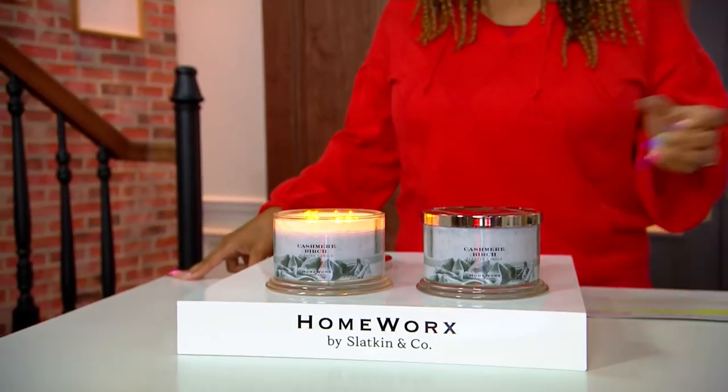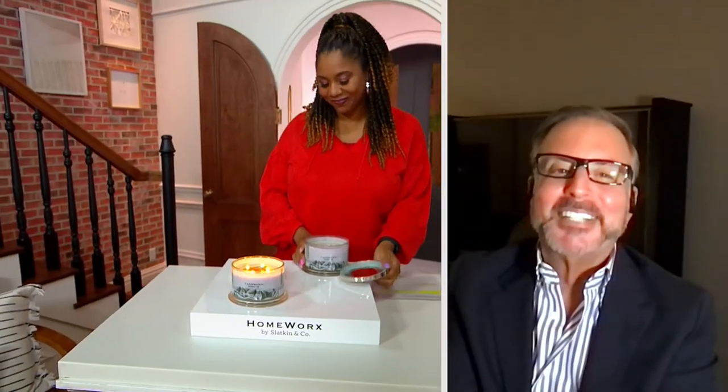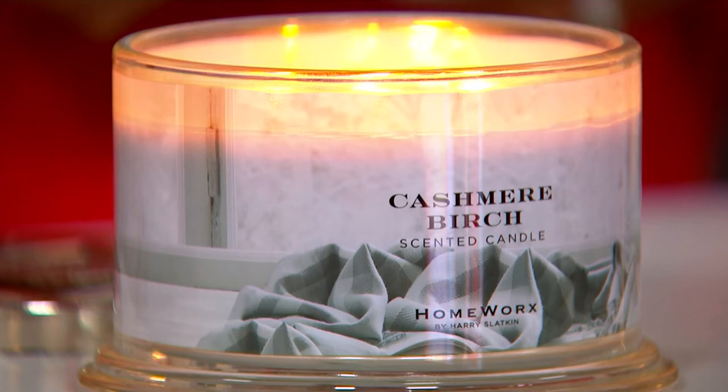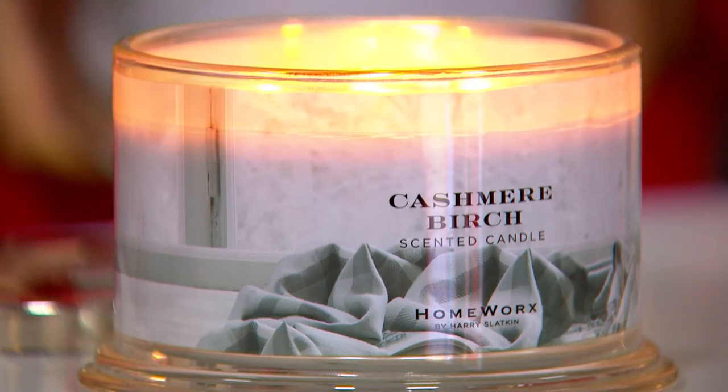I guess you'd call this what I call in my world the sexier scents. This is the cuddle-up scent. So why do we call it cashmere? It gives you that feeling of cuddling up — that smoothness, the warmth, the luxury of the feeling of cashmere. And then we have the birch because underneath it has birch leaves. We added pine, so it's got a bit of the tree, sandalwood for that really creamy moment, with bergamot and a touch of patchouli, and there's a touch of clove in this.